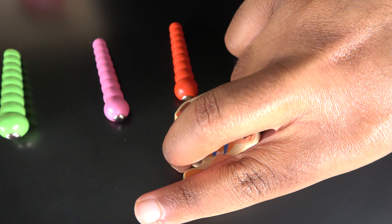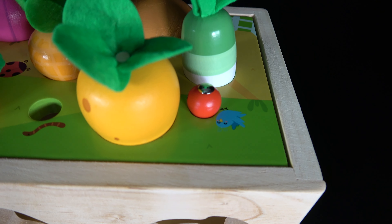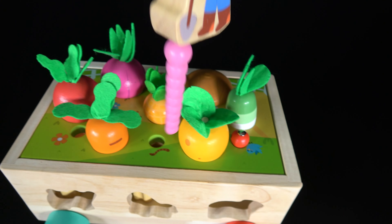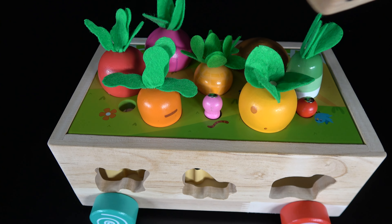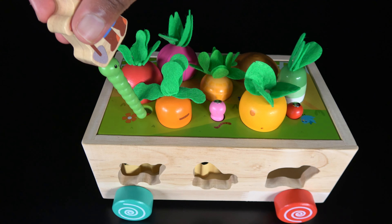Red worm. The red worm will go right here. Pink worm. The pink worm will go right here. Green worm. The green worm will go right here.